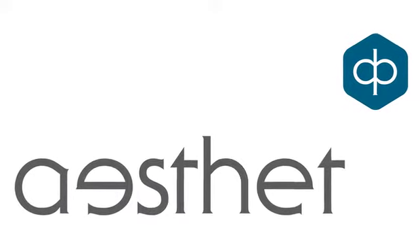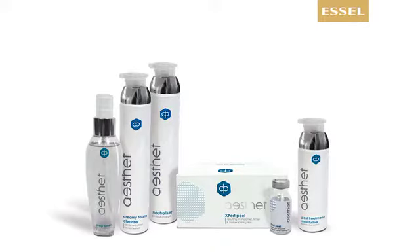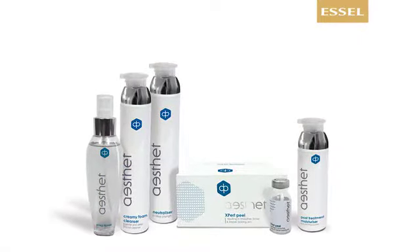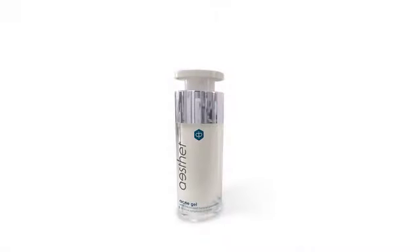Aesthet is the latest addition in SL's portfolio. This range was designed for medical doctors and aesthetic clinics as well as for beauty salons with aesthetic backgrounds. The Aesthet Expert Peel is the main treatment in the range. This chemical peel consists of five various acids such as azelaic, glycolic, lactic, salicylic, and phytic acid, and is designed for treatment of various skin conditions including pigmentation, acne, and photo damage. The recent launch includes the Aesthet Acne Gel, based on micronized benzoyl peroxide for treatment of mild to moderate acne.